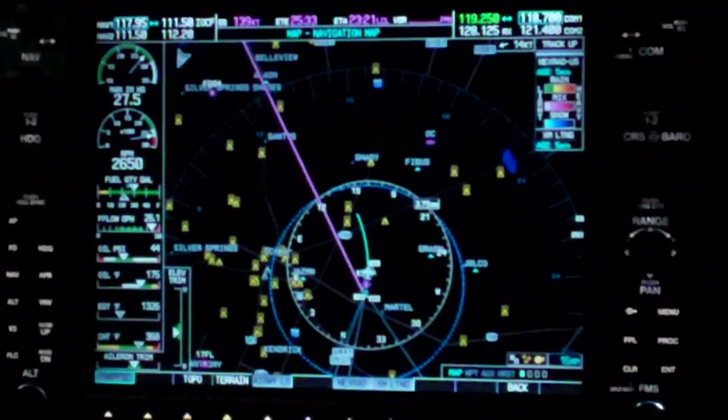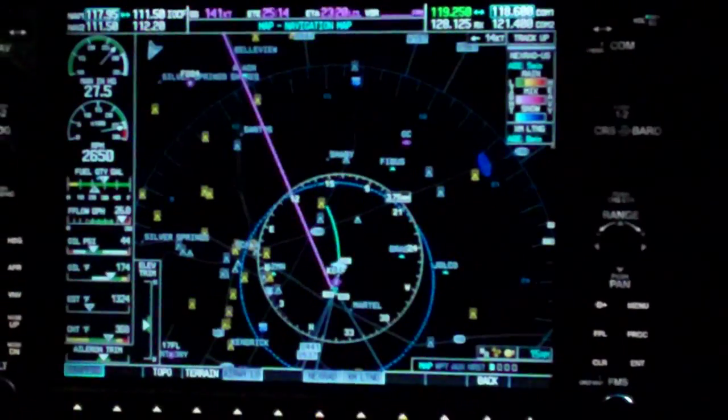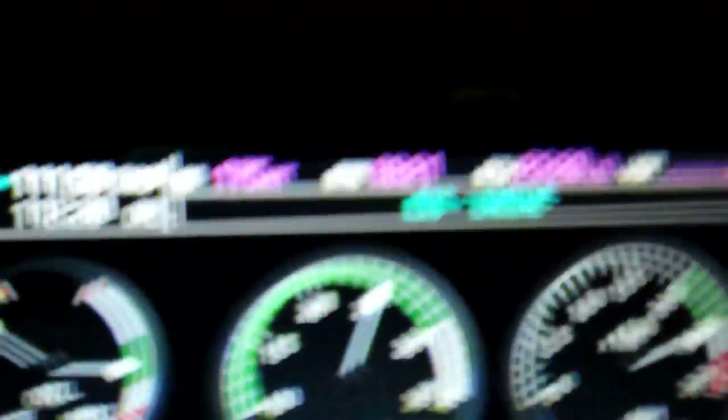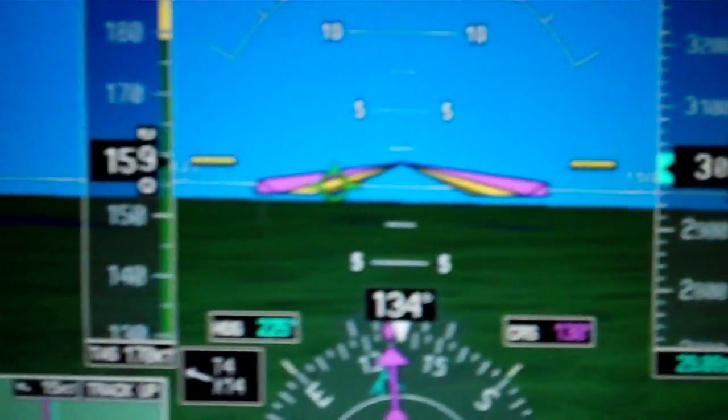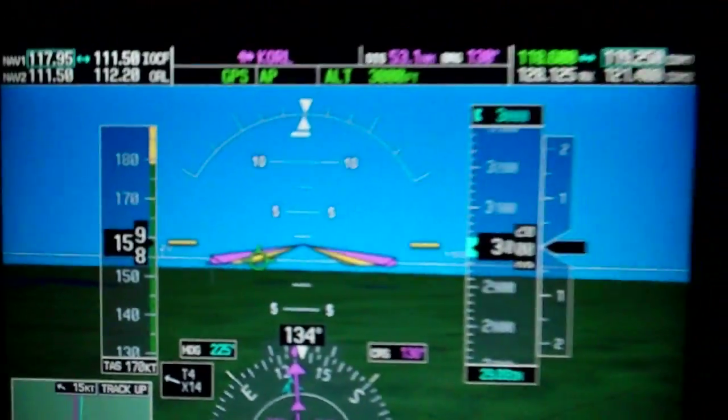That G1000 with the synthetic vision had absolutely everything we needed. It was such an enjoyable flight. You can see we're going 175 across the ground, and we have ticker tapes of our altitude — there's 3,000 feet — and there's our 159 on our true airspeed, and that's in knots.